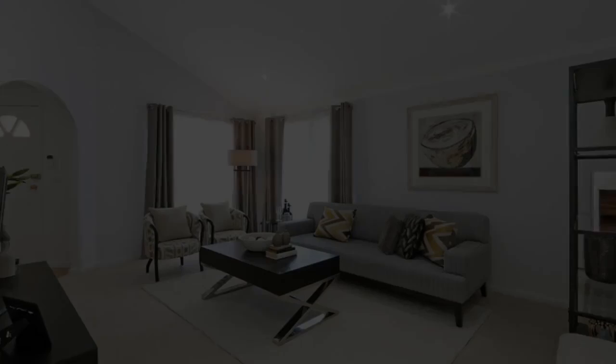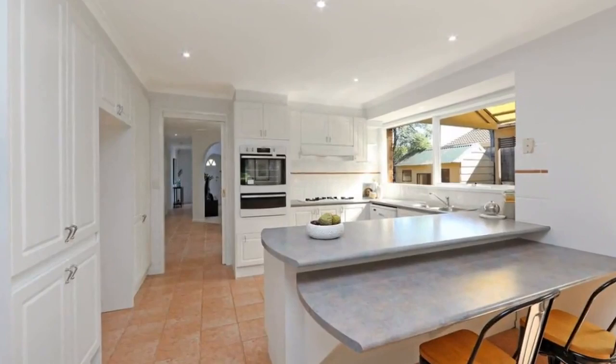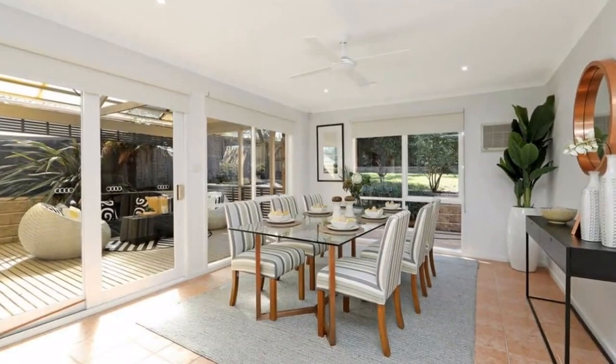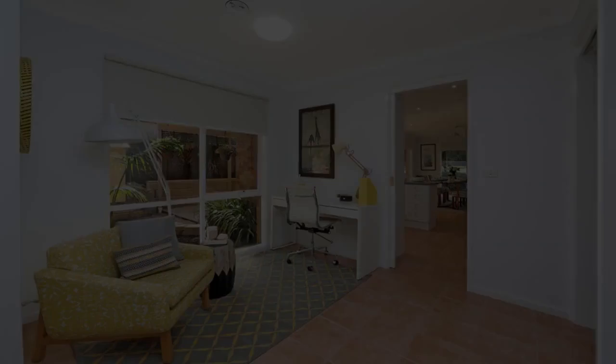Life at one of Fern Tree Gully's most convenient positions doesn't get more beautiful than this. Tucked away quietly at the end of a court, with room for plenty of off-street parking. Enjoy features such as formal lounge with vaulted ceiling, open plan kitchen and meals area. A big deck and pergola for the best of outdoor living and a good-sized rear yard for the young ones to run free.